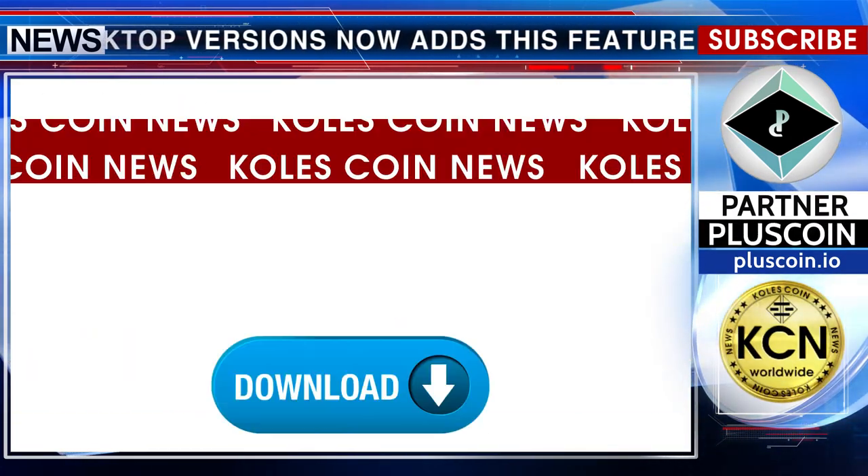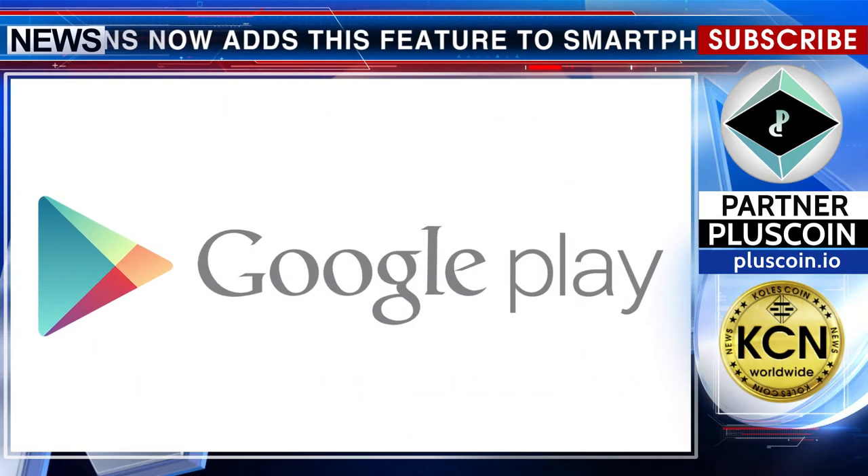The new Opera is already available and you can download the browser from Google Play or the App Store.